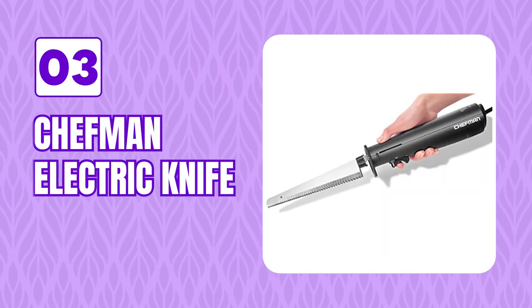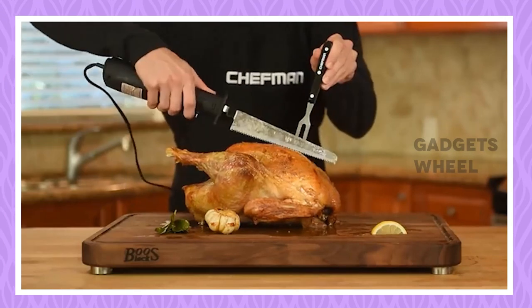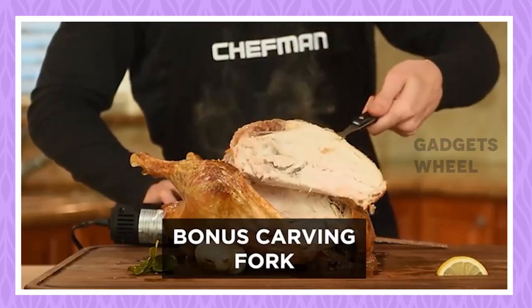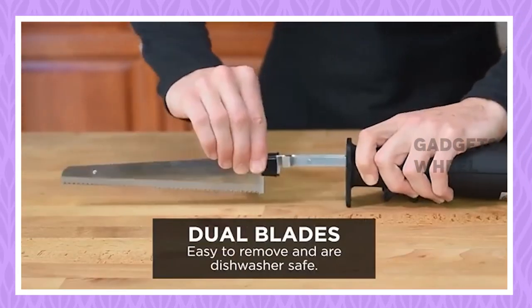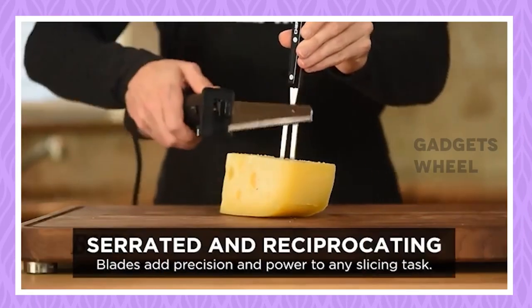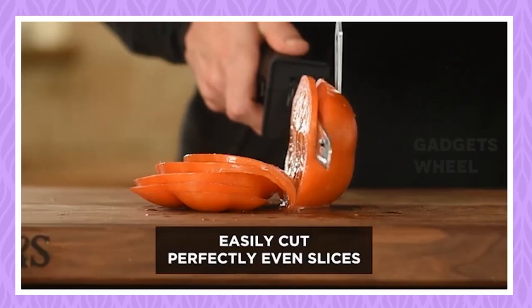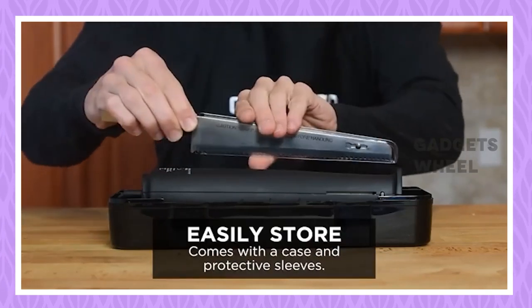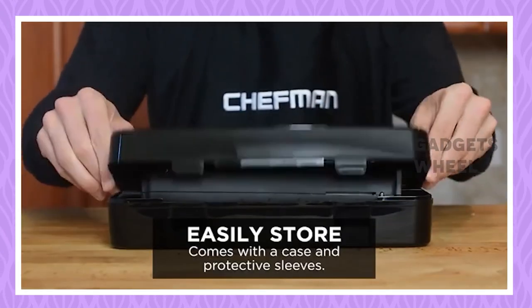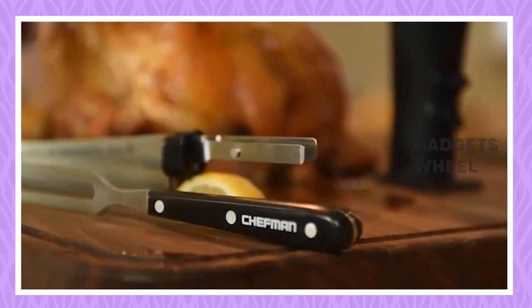Number 3: Chefman's Electric Knife. With ease, carve, cut, and slice. The Chefman Electric Knife has reciprocating twin serrated blades and a carving fork for more accuracy and force while slicing. It features an ergonomic handle for comfortable right- or left-handed usage. It can cut bread, small to medium-sized fruits like melons and pineapple, vegetables like tomatoes and eggplant, soft to medium-hard cheeses, and various meats including large roasts, turkey, chicken, ham, and steak. A safety button on the one-touch trigger locks the knife when not in use to prevent accidental blade activation. It comes with a storage case and is easy to wash.